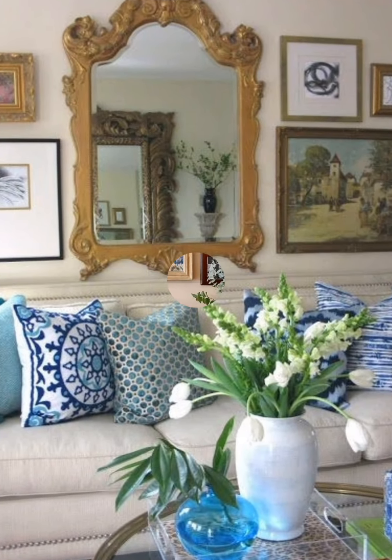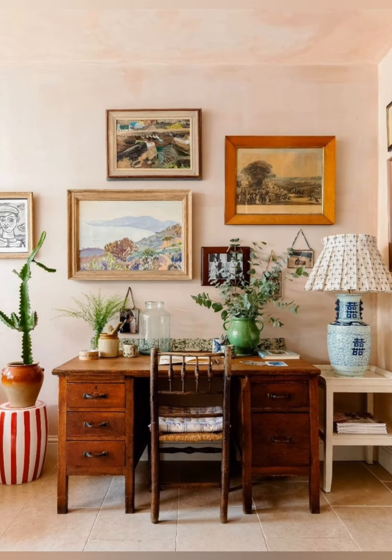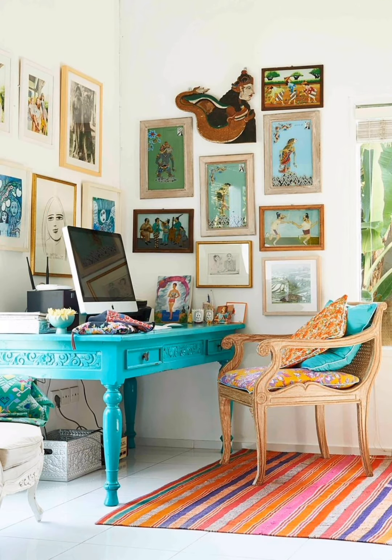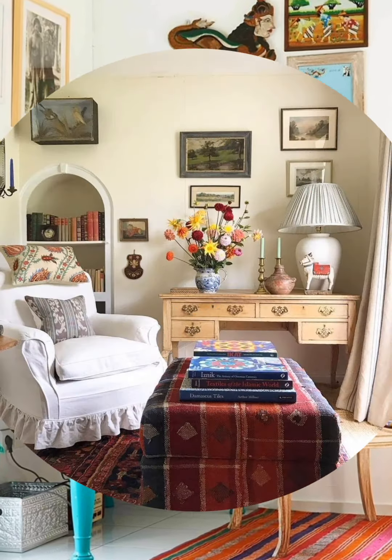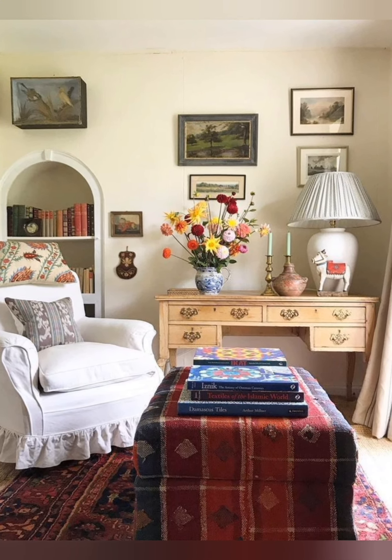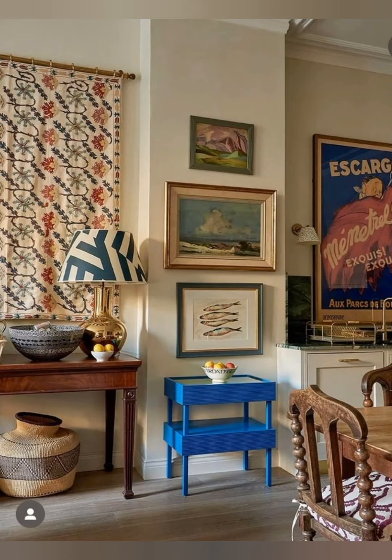Vintage chic farmhouse decor is a popular interior design style that blends rustic country elements with elegant vintage touches to create a cozy, charming aesthetic. This style typically features a soft, natural color palette including shades of white, beige, and soft pastels, complemented by natural materials like wood and metal.